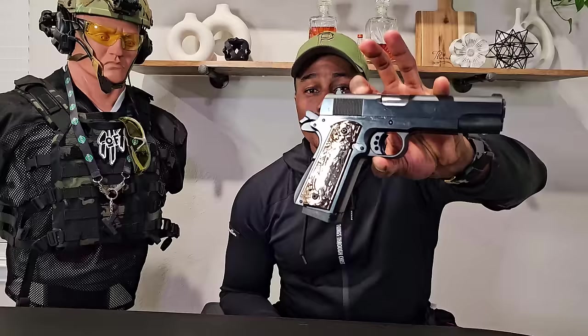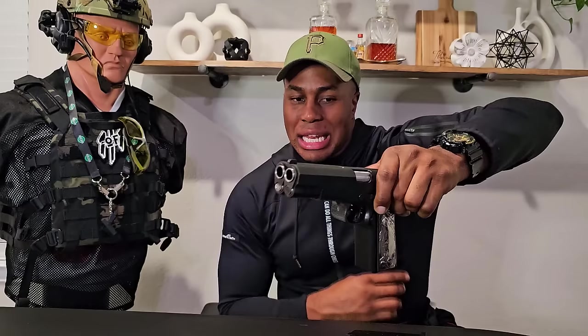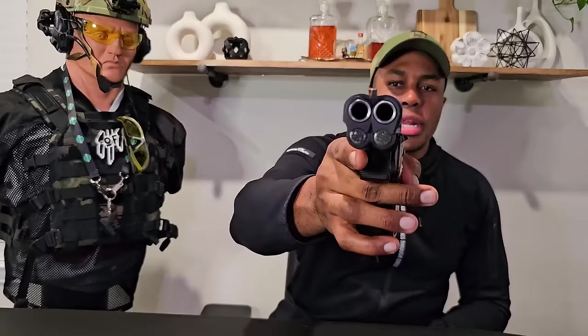We're gonna start off with this bad boy right here, which is an AF 2011 double barrel 1911 chambered in 45 ACP. Two barrels, two triggers, but the triggers are controlled — with one pull, both hammers go off. This thing is a heavy boy. It's super hard to find; you're lucky if you get to see this one in person. I'd put this in the collectible slash gimmicky category.